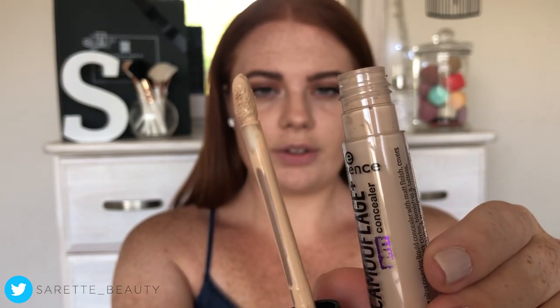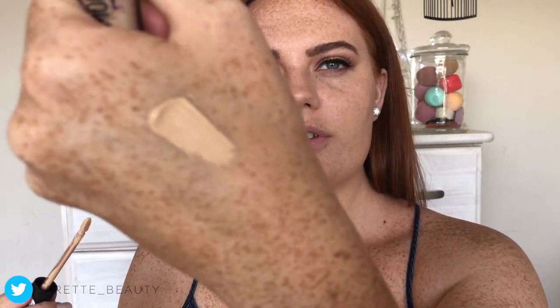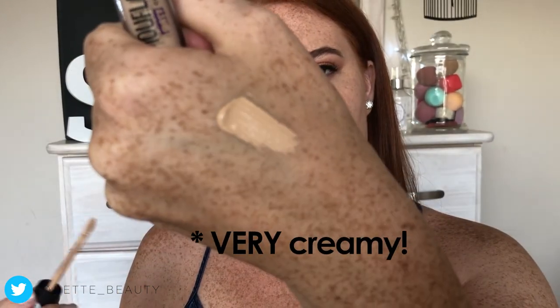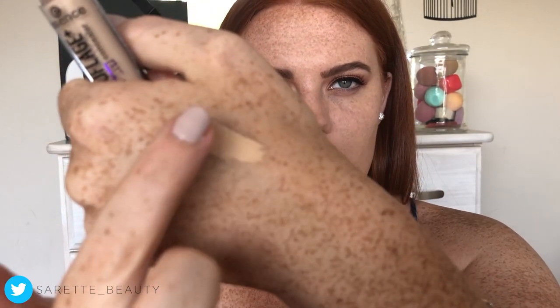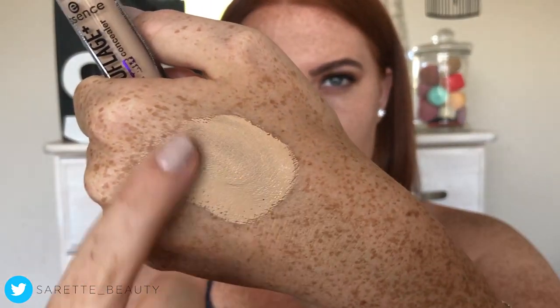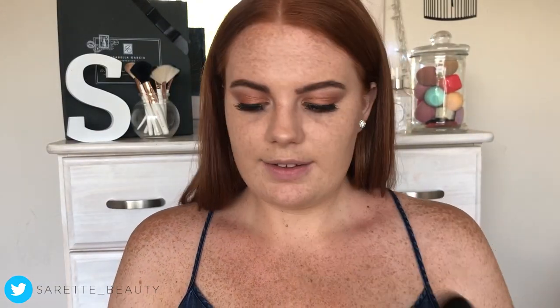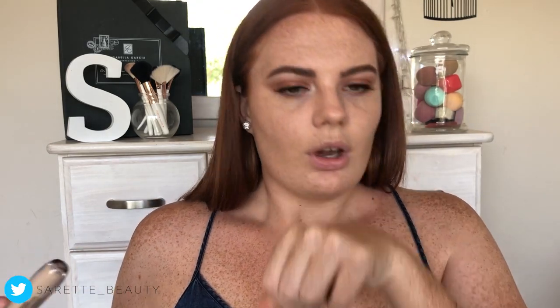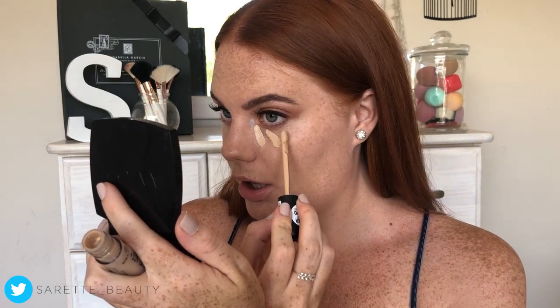A lot of product comes out. Let me just swatch it here on my hand — the consistency looks very high coverage and full coverage when rubbed in. It smells nice, it smells like makeup. I'm going to apply this straight underneath my eyes.